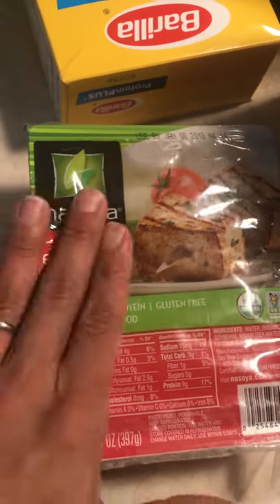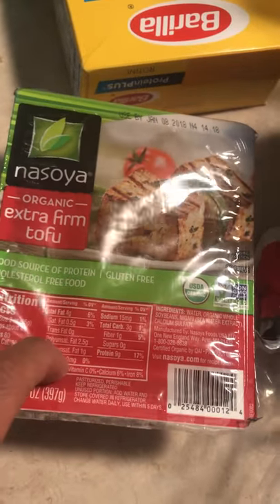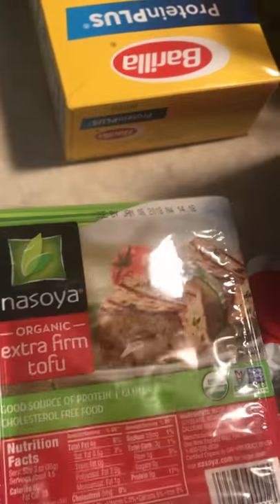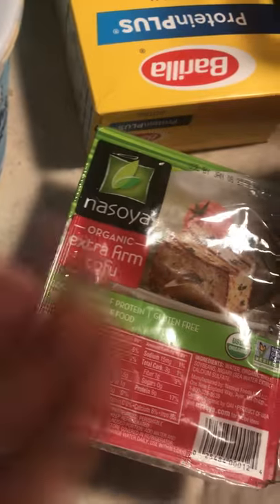If you are cooking with tofu, make sure it is extra firm. Once you take a portion out of the container, make sure you keep the liquid that it's in — keep that liquid in another container to keep it moist. Keep it firm and do not let it dry out.